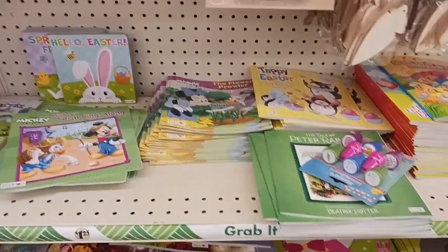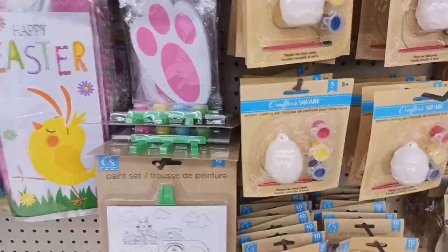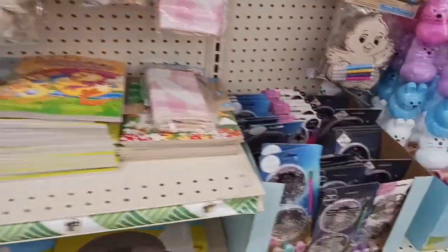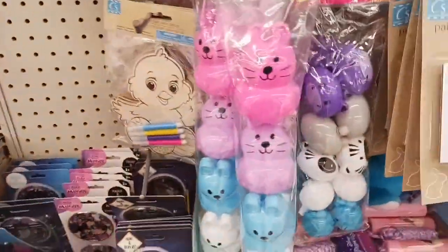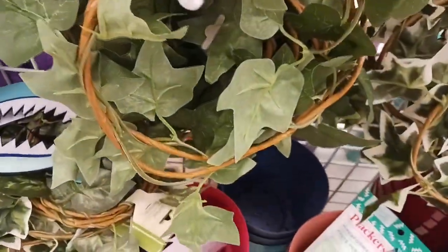They have coloring books. Kids love to draw and do crafts. My kids are older so I don't get any of this anymore. They do like stuffies from time to time. I love these — they make really great accent pieces for garland.